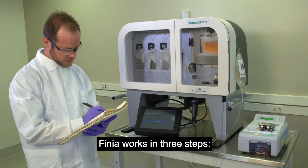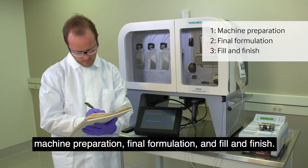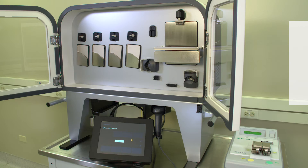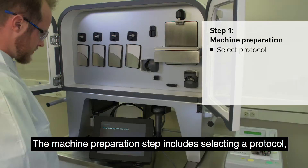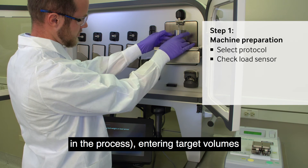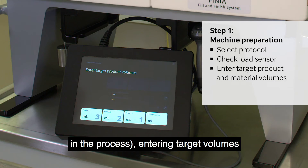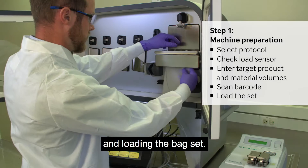Finia works in three steps: machine preparation, final formulation, and fill and finish. The machine preparation step includes selecting a protocol, checking the load sensor — a critical step to ensure accuracy in the process — entering target volumes for product and materials, scanning the barcode and loading the bag set.